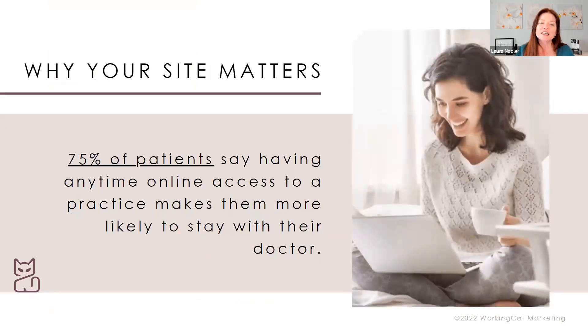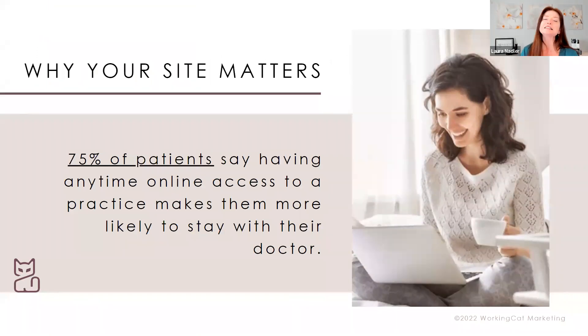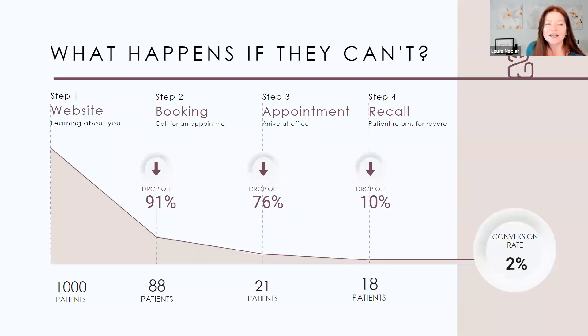75% of patients — from a poll by 1-800-Dentist — say that having anytime access to a practice makes them more likely to stay with that practice. They want to know that even if the office is open Monday to Thursday, seven to three, they still have a way to get in touch with you. Looking at the data: of a thousand patients who land on your website, by the time they actually want to pick up the phone and book an appointment, we drop down to 80 — we're dropping 91% right there, because they didn't want to take that action.